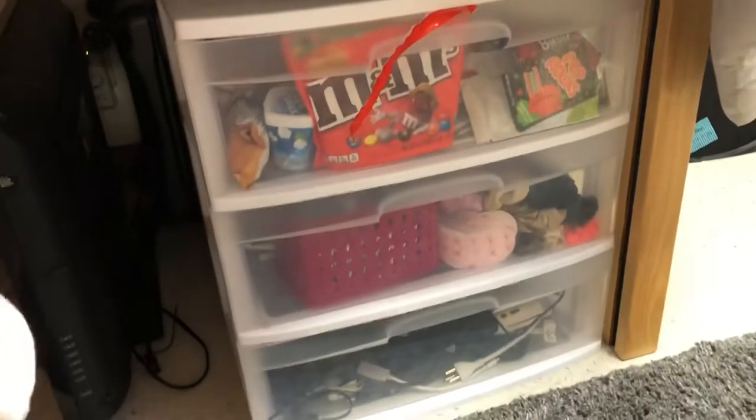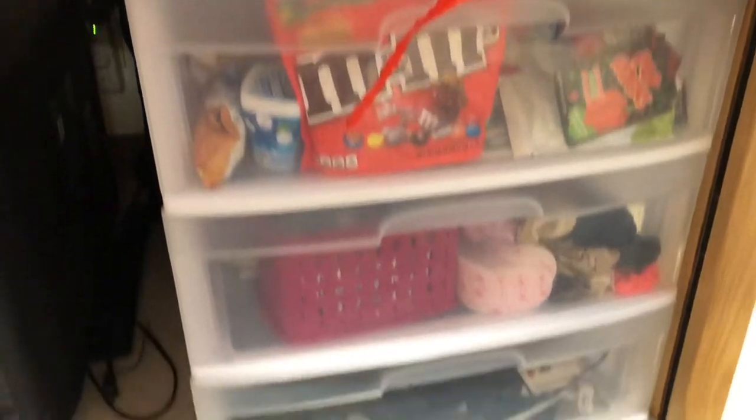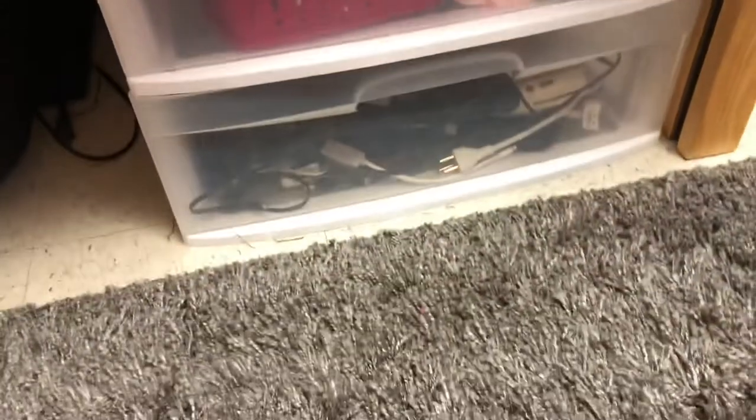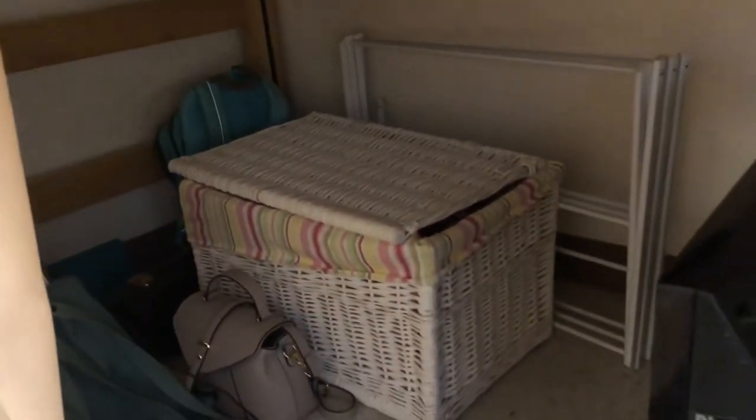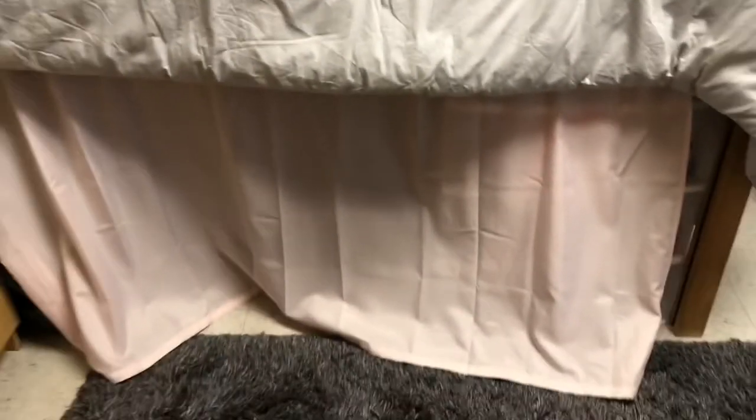Then I have this under-my-bed section. This curtain is from Target — it's just a shower curtain. And underneath here I have these three drawer bin things, snacks, scrunchies, things like that, and then all my chargers. I also have my suitcases behind that, a TV that I use for movie nights, all my charging cables, a drying rack for my clothes, a white bin that's all my sweatshirts, and then my purse, backpack, Tide Pods, stuff like that. And that is everything in there.